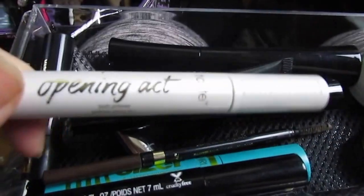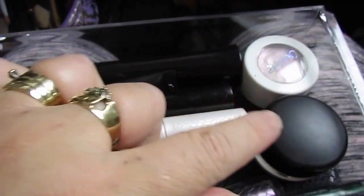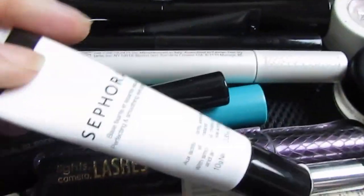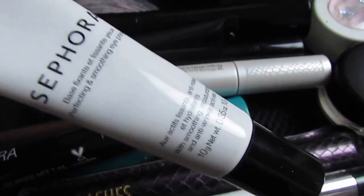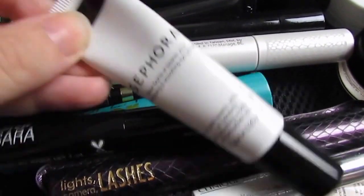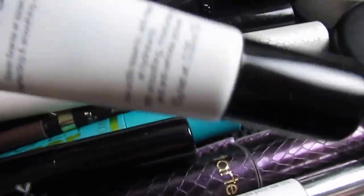This is my favorite eyelash primer ever — it's the Tarte Opening Act Primer. And then I have Painterly. And then I have a ColourPop shadow from the Coffee Break with Danny collection. And then this is new — this is a Sephora eyelid primer, because I needed a tacky base. I wanted to try the Sephora brand to see if I might like it. I find hidden gems in their stuff all the time.